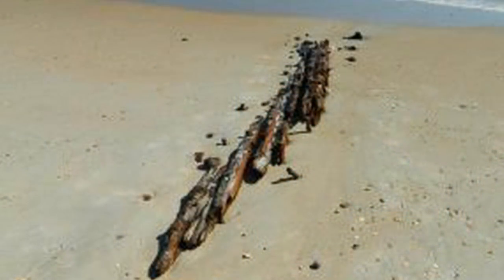When Superstorm Sandy struck the coast of North Carolina in 2012, something amazing was revealed. Washed ashore were what little remained of the William H. Sumner, a three-masted schooner that had run aground in 1919 and had not been seen until the storm brought it to the surface.